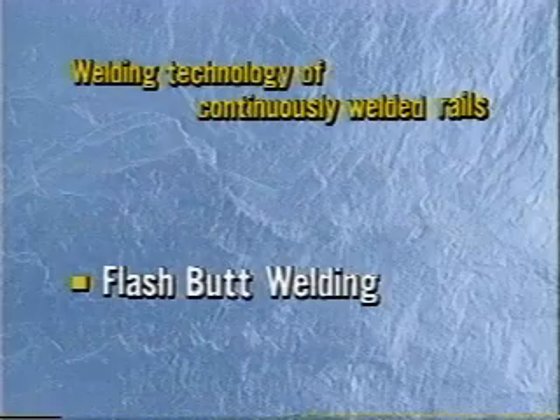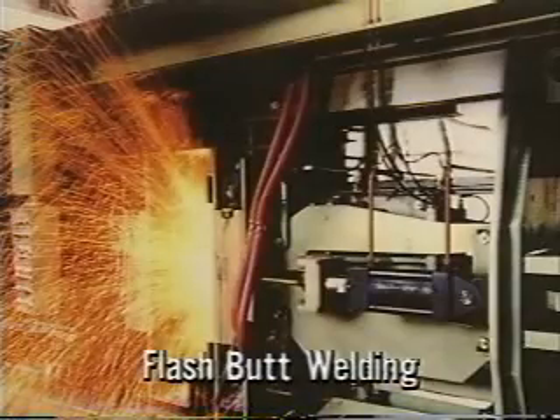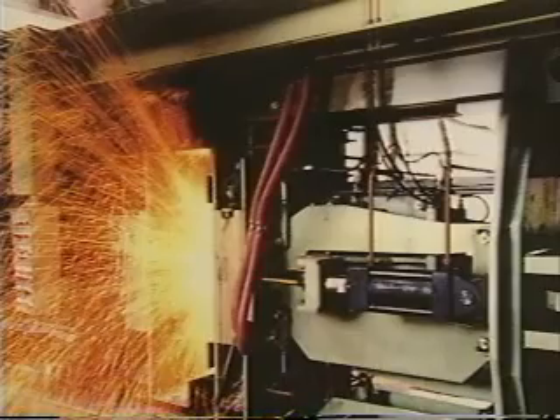Flash butt welding is reliable both in terms of strength and working time. However, it requires large equipment costs and big electric supply equipment with high capacity. It is not suitable for site welding. This is a big disadvantage.